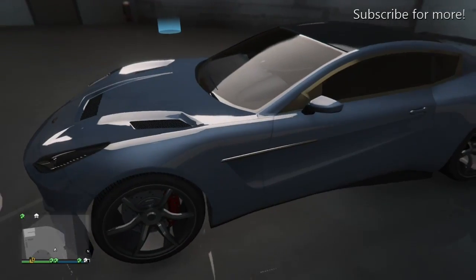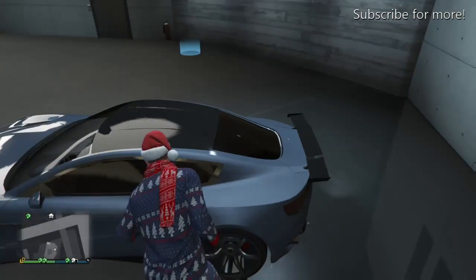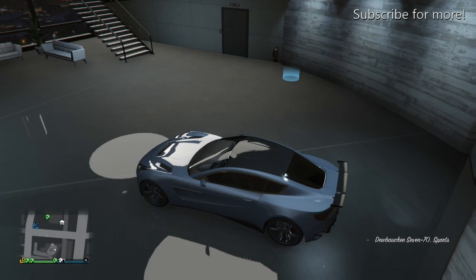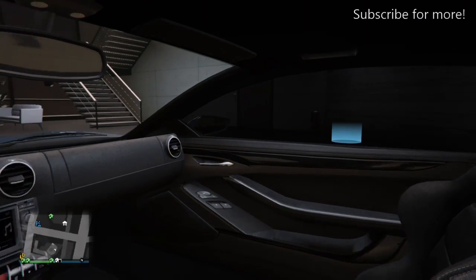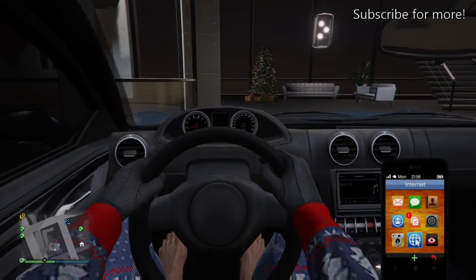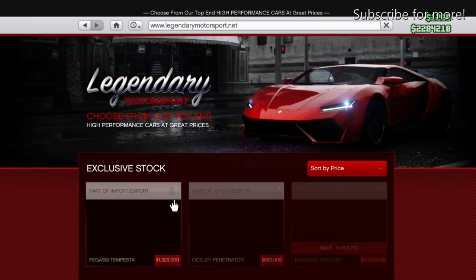As you can see, this is the outside of the car. If we hop in, I'll show you the inside so you can get a feel for what the car looks like. It's pretty basic inside — a normal sort of car interior. Now let's go on the internet and I'll check the prices for you guys.